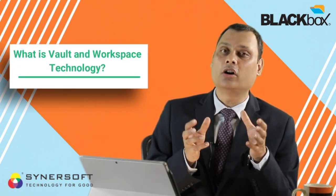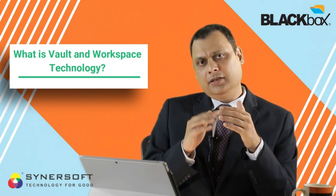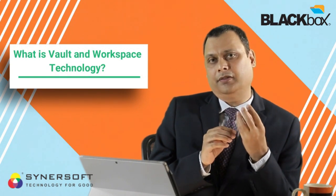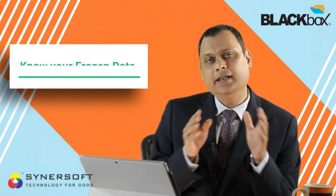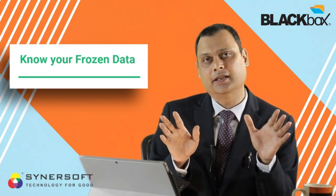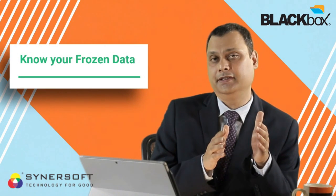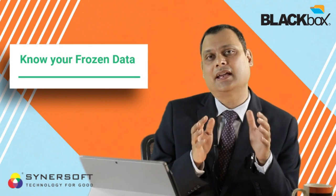I would like to introduce Vault and Workspace technology we have developed at Black Box. If you look at your data, you'll find something very interesting: 80% of your data is frozen data. It is accessed by your users but never modified — it is final data from the past which users need to generate new data but do not need to modify. So 80% of your data is only for reference or access purposes.